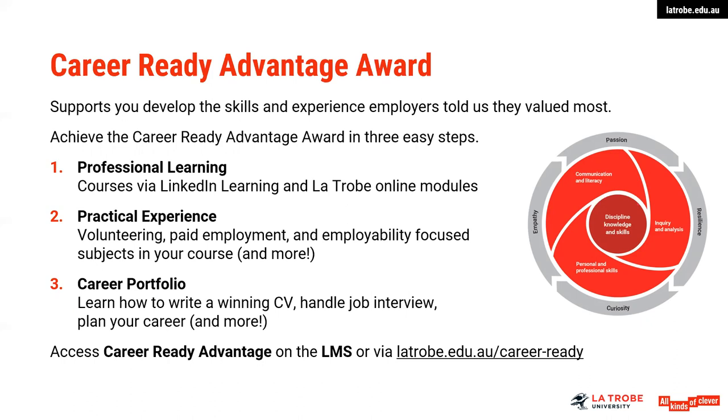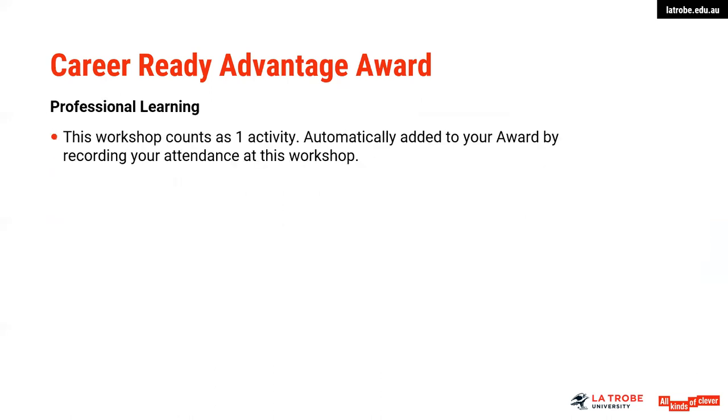There are other activities that form these three core areas, listed on the LMS. We encourage you to look at that and participate in the program. Once you've completed an activity, you upload it and we assess it against the aspect of the award. It's a great tool to set you apart from other graduates and to build those employability skills. The first stage is the silver award, with additional activities to qualify for gold and then platinum. This workshop would count as one activity, automatically added to your award by recording your attendance. Attending workshops will be counted as professional learning activities.